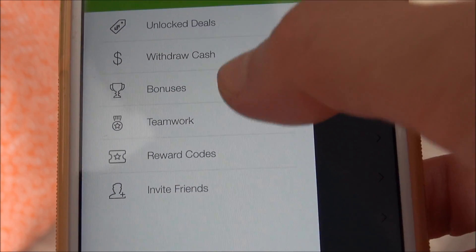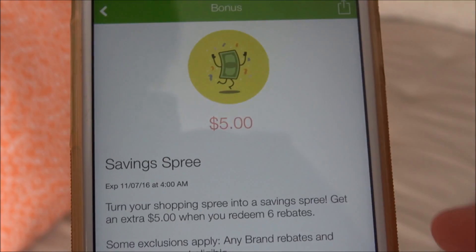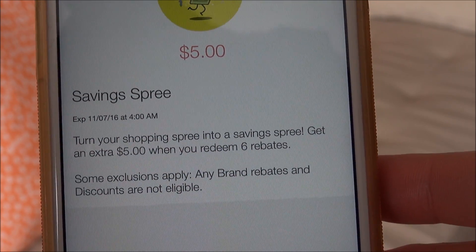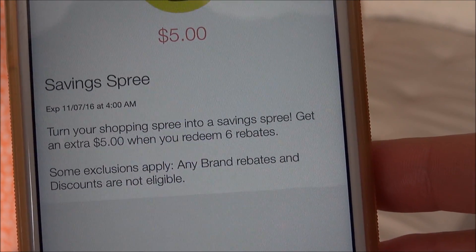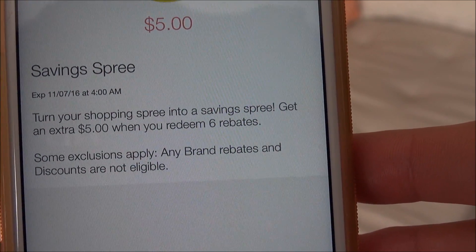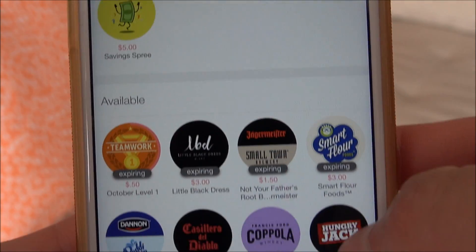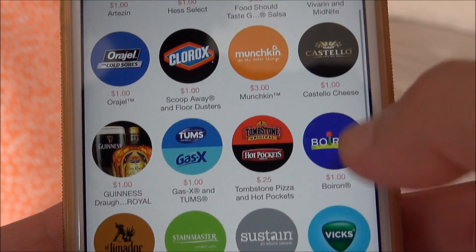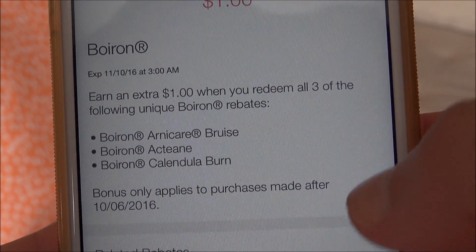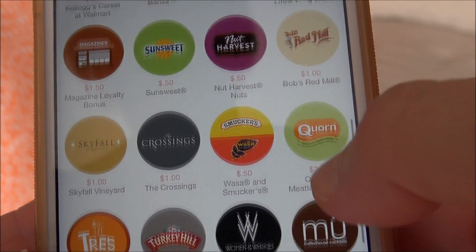There are always bonuses. Right now I have a $5 savings free bonus — if I complete all of these things by November 7th, I could get an extra $5. That is if I do six rebates; I'm getting the money back for those rebates too. The any-brand ones don't apply, so these would have to be specific name-brand items. Once I turn in six, I'll get an additional five, which is amazing. And there are other bonuses depending on specific brands — organic brands, homeopathic — you can get an extra buck when you turn in three rebates on top of what those other rebates are worth anyway.